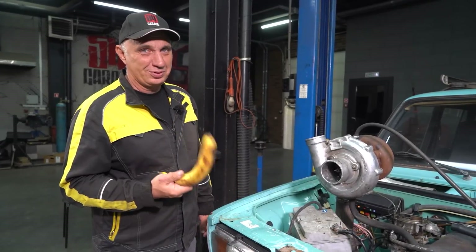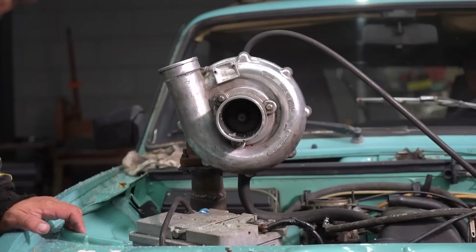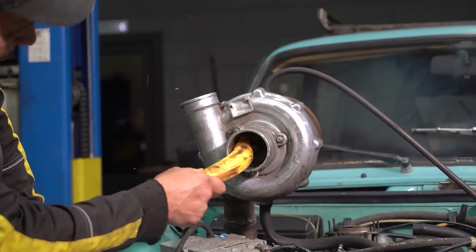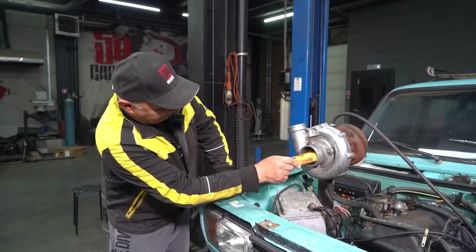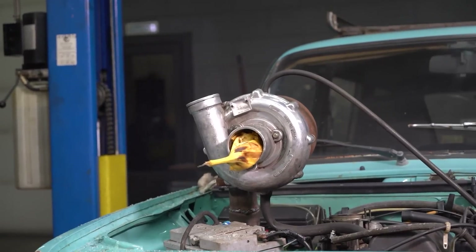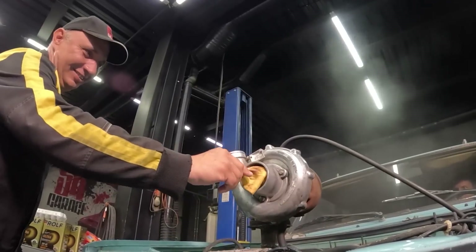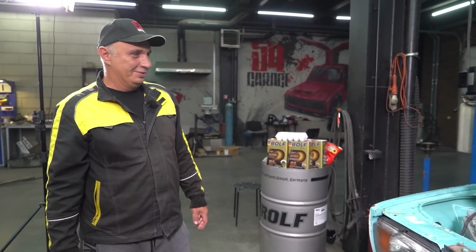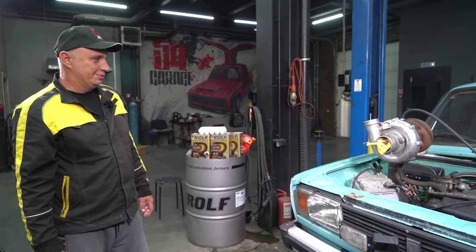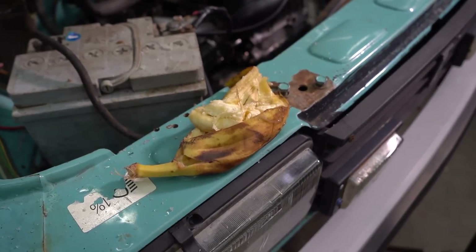Now I suggest we toss in this banana. Fire it up. The turbo was spinning, but it just didn't want to suck this banana in.